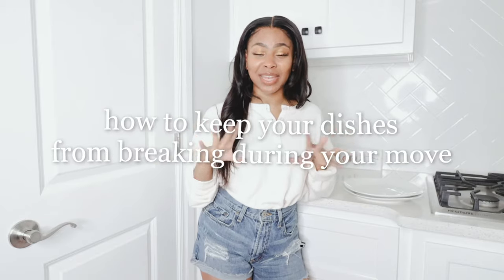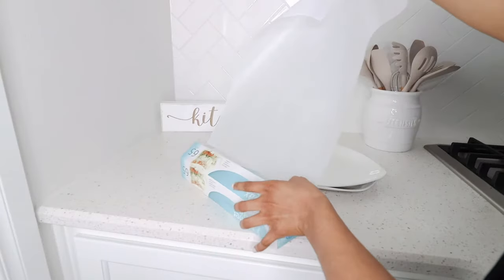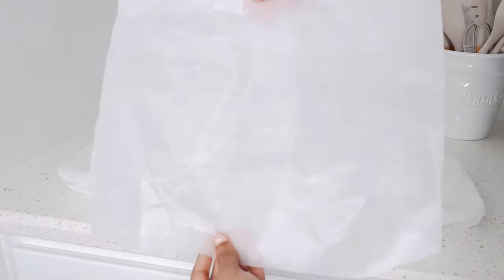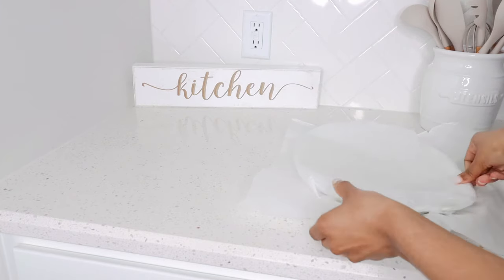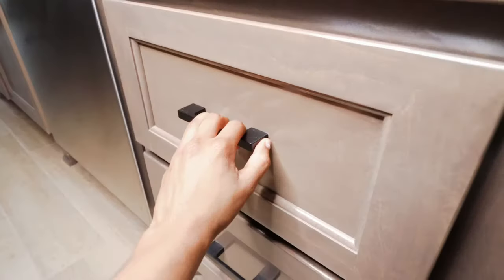Moving on to the kitchen, starting with dishes. This quick hack will help keep all your dishes and plates from breaking during your move. All you need is parchment paper — wrap each dish individually, then layer a piece of parchment paper between each one. Stack them vertically in your moving box instead of horizontally, and this will keep your plates from breaking.